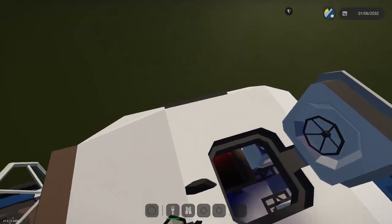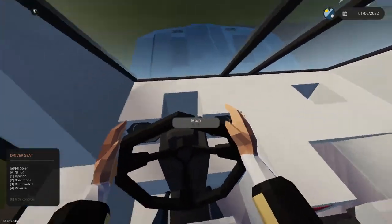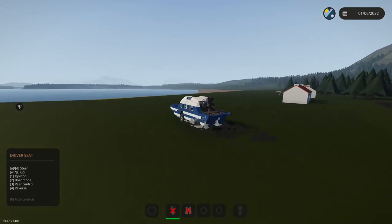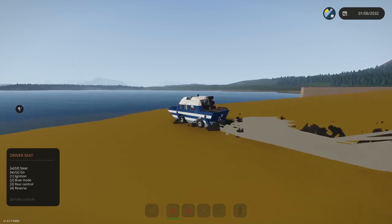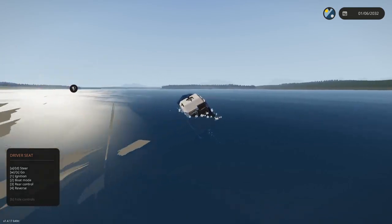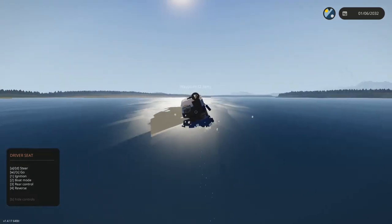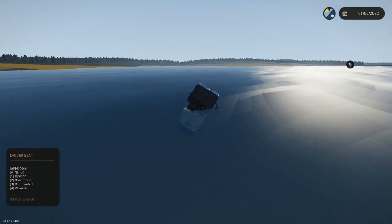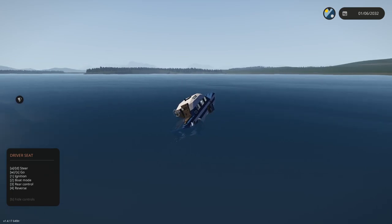We're gonna go inside to stay dry. We've got miles per hour, fuel — we have negative fuel, okay. Let's go — this is very fast, and it's quite unstable. This is going to be an interesting boat ride.